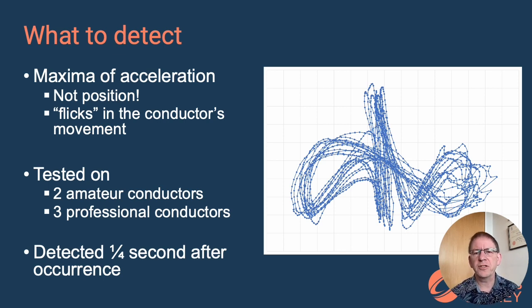We tested our system on two amateur conductors and three professionals. Our two amateurs spent a lot of time playing with the system and both commented that it helped them to beat time more consistently than they had before. Our three professionals each had one session with the system. All three had very different conducting styles from one another; two of them did not, by any stretch of the imagination, follow the pattern shown on the screen. But all three had clear flicks in their gestures, and because the system was looking for those flicks, it worked for all of them — and all three were delighted.